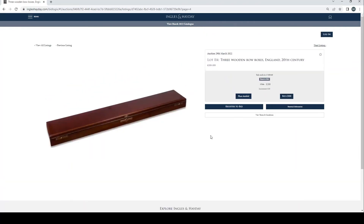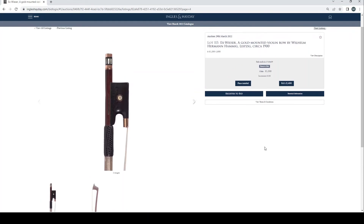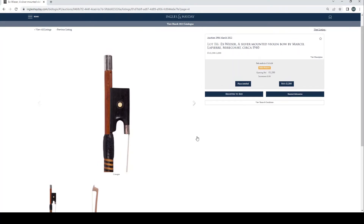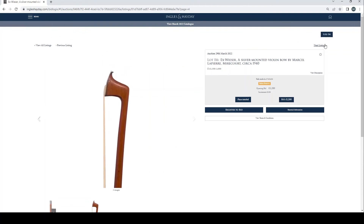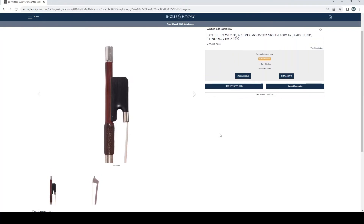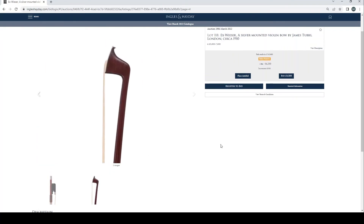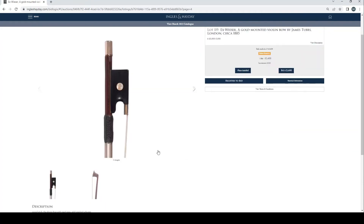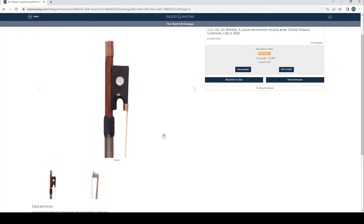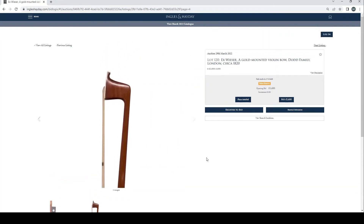I didn't actually look at any bows in person, I have to be honest. Three wooden bow boxes, England, 20th century, £280 bid. Ex-Visser, a gold mounted violin bow by Wilhelm Hermann Hammig, Leipzig, circa 1900, £1,300 current bid. Ex-Visser, silver mounted violin bow by Marcel Lapierre, Mirecourt, circa 1940, no bids. Ex-Visser, silver and tortoiseshell mounted fleur-de-lis violin bow by W.E. Hills & Sons, London, 1935, £3,500 current bid — looks quite tidy. Ex-Visser, silver mounted violin bow by James Tubbs, London, circa 1910, one bid at £4,200. Ex-Visser, gold mounted violin bow by James Tubbs, London, circa 1885, £2,400. Ex-Visser, gold mounted violin bow, Dodd family, London, circa 1820, no bids.